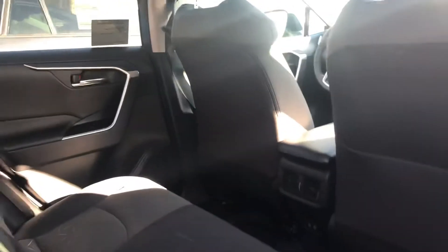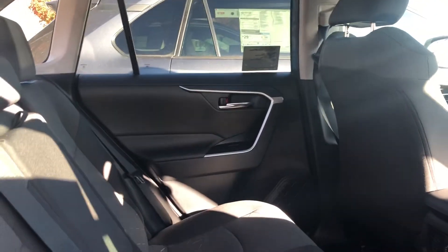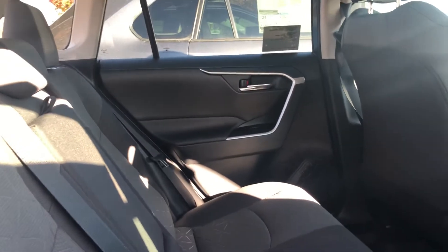On to the back seats, you have lots of leg and knee room for your passengers. A 60-40 split, which means you can lay these seats flat that goes all the way across. Ventilation and two USB inputs back here.